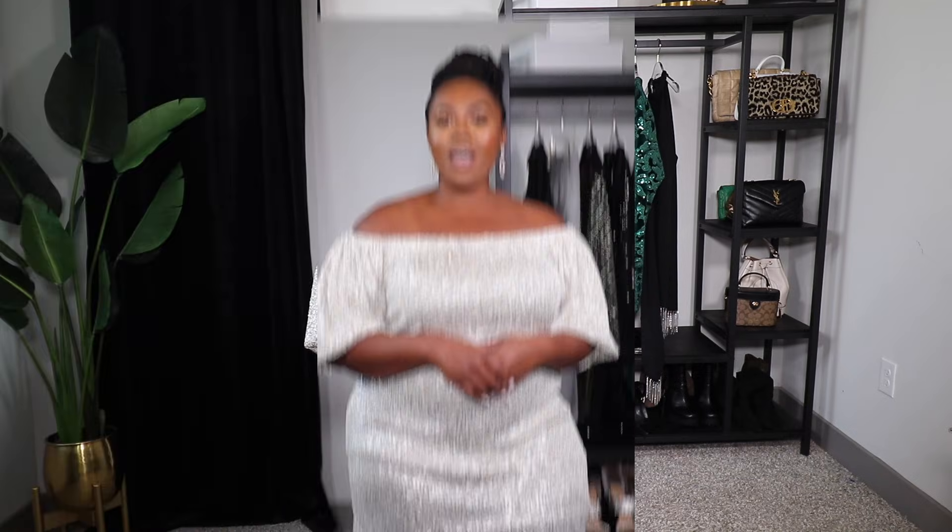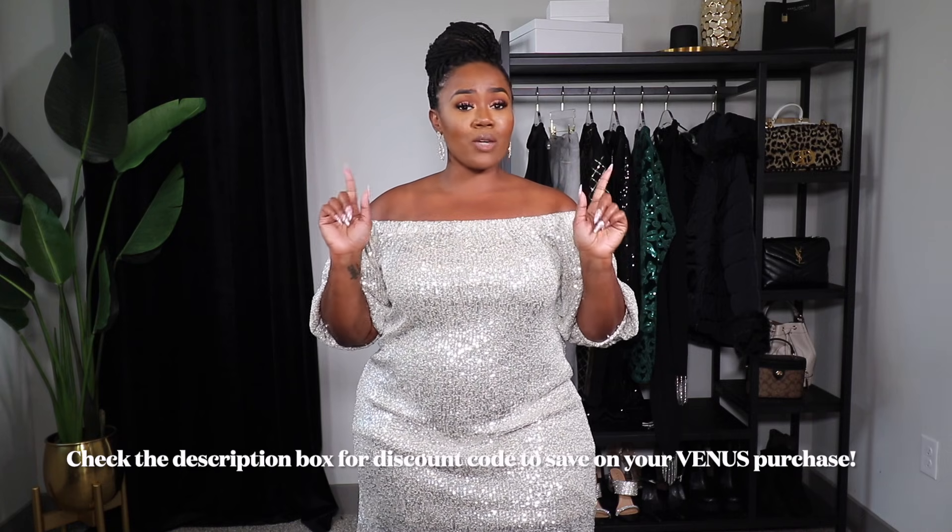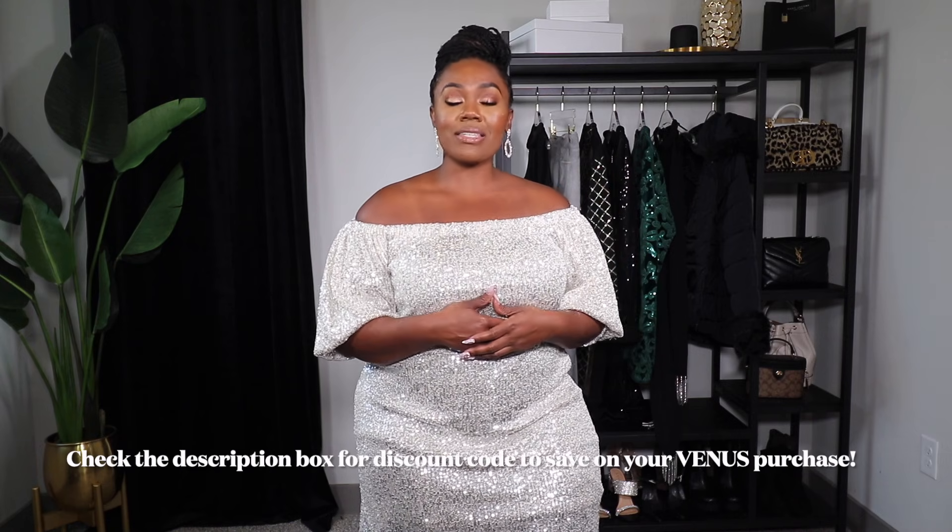As always, make sure you leave a comment below and let me know which piece was your favorite. You can shop everything I shared today in the description box below — there will be a discount code for you to save on your Venus purchase. Huge thank you to Venus for sponsoring today's video. If you haven't already, follow me on Instagram and my Amazon storefront to be notified when I go live. I hope you guys are in the holiday spirit and I'll see you next time — bye!